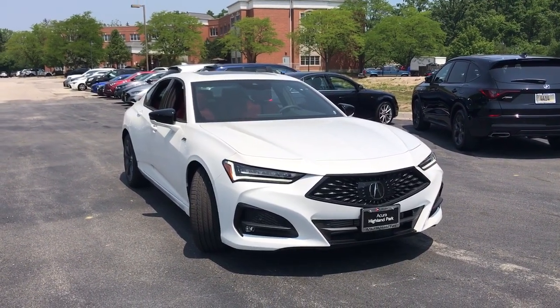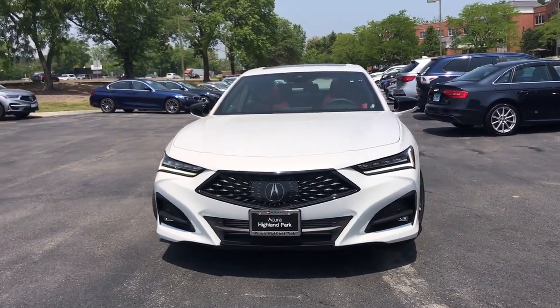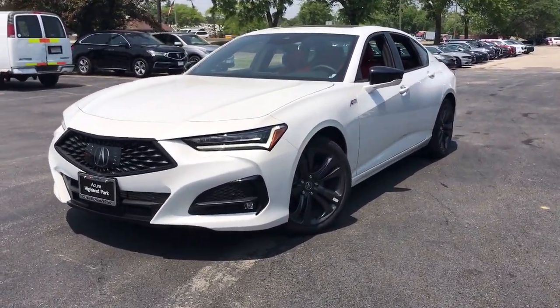You will love the features of this 2023 Acura TLX. A midsize luxury sedan with attitude, the TLX delivers performance in style.